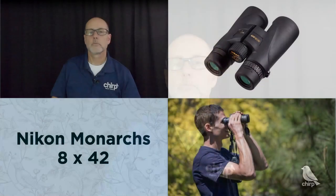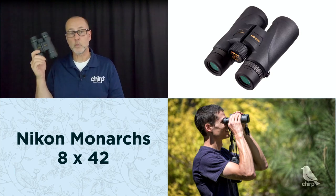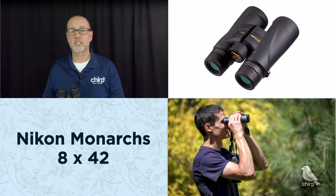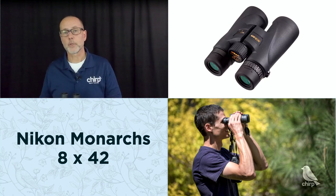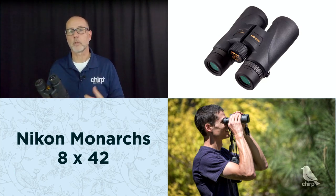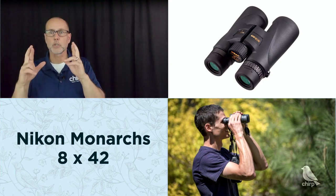Stay away from super-cheap binoculars that are really just toys. For any birder, a great mid-range starter pair are these Nikon Monarch 5s — 8x42s at $279. We use them in our Chirp binocular rental kits, and you can test them out yourself if you come visit us. Good retailers will let you try binoculars out — all of our binoculars and spotting scopes are available to try in-store, which is a safer way to buy than crossing your fingers ordering online.